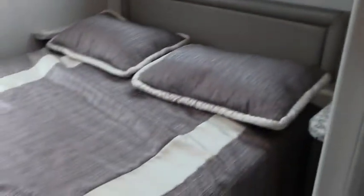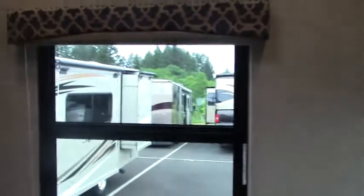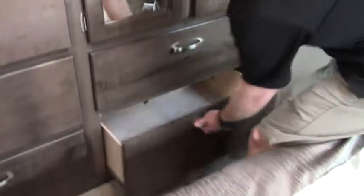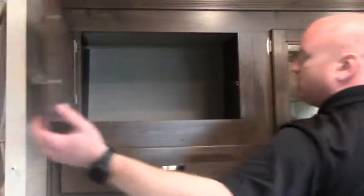Coming back into the bedroom, there's a queen size bed — you can almost walk around it, definitely on two sides. There are little spots for your phone or a book next to the bed, and overhead storage above the bed. Over near the foot of the bed, we have large wardrobe space and a lot of drawers for storage, plus another cabinet with TV hookups inside.